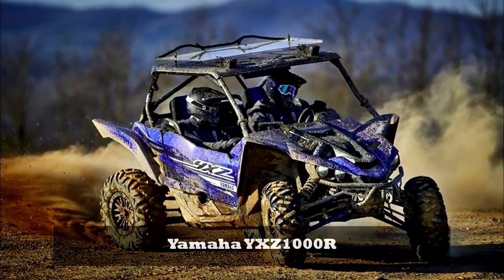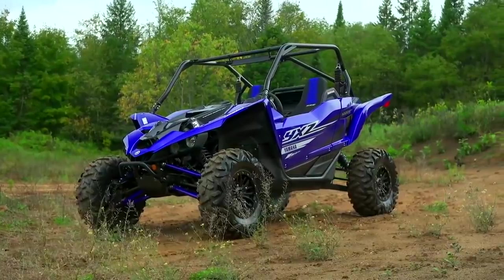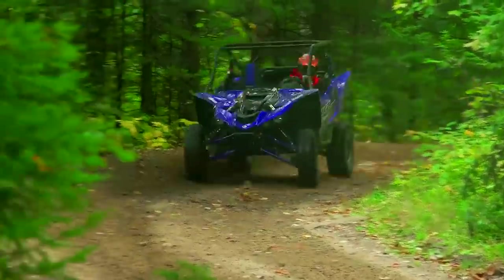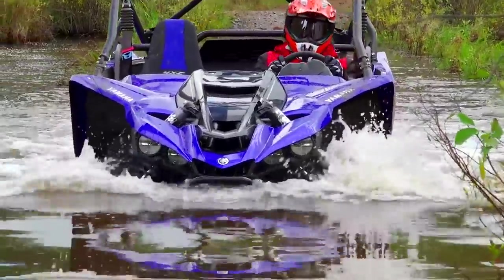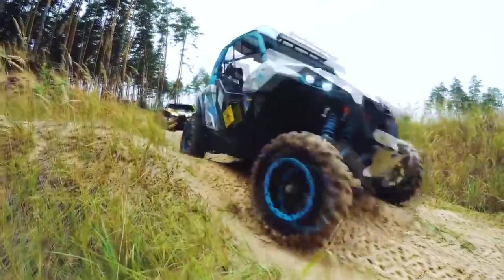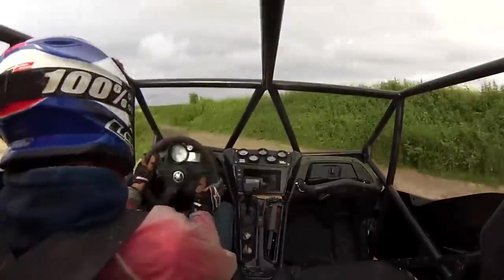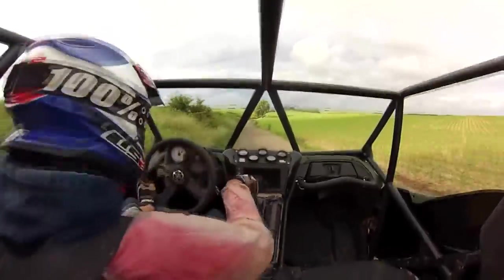Number 5: Yamaha YXZ 1000R. If you've ever driven an off-road recreation vehicle like the Yamaha YXZ 1000R, picture something halfway between a serious racing quad bike, a dune buggy, and a rally car — with super long-travel suspension, massive off-road tires, and four-wheel drive.